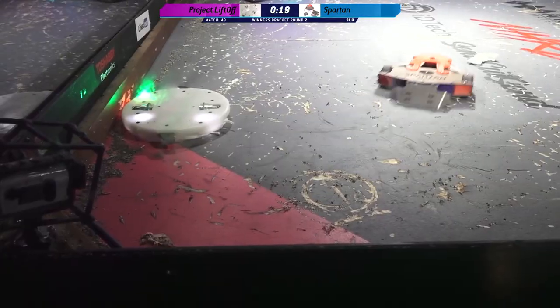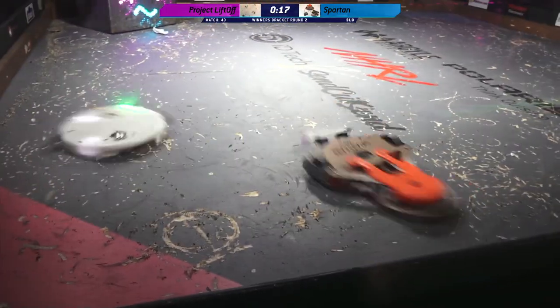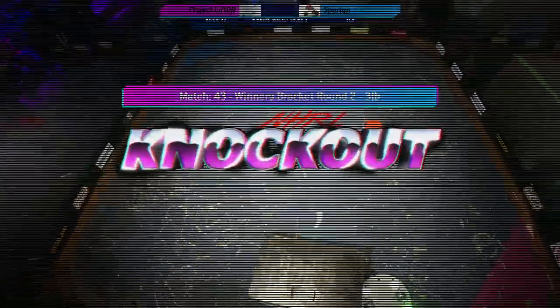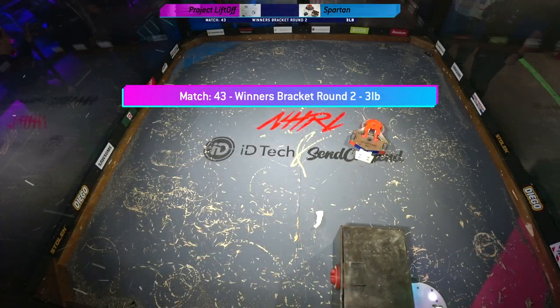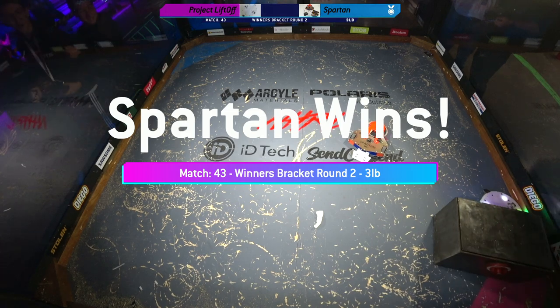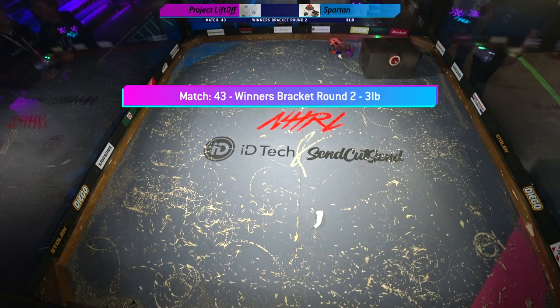20 seconds left in this match. And that's a tap out. Wow. Tap out. Wow. The winner of that match is Spartan. That is a massive cheer from the crowd.